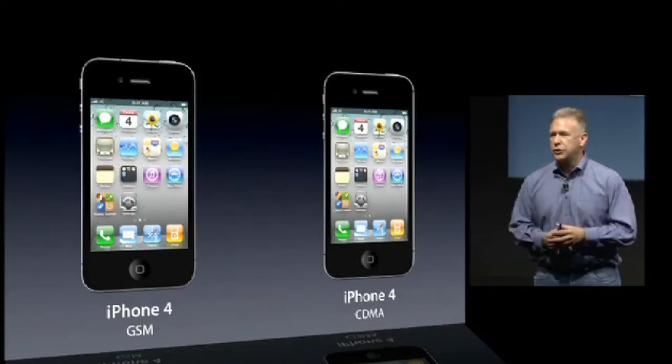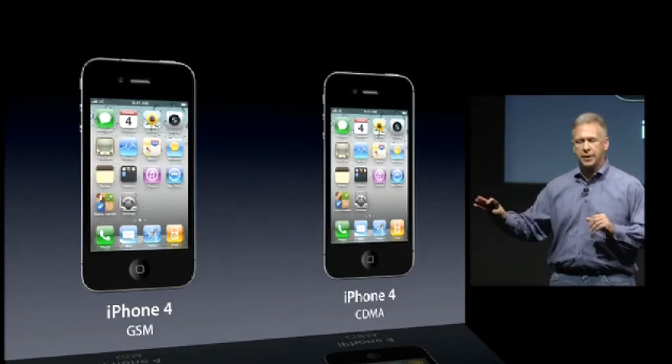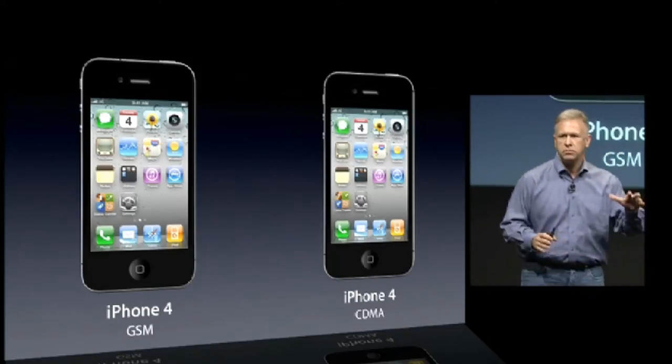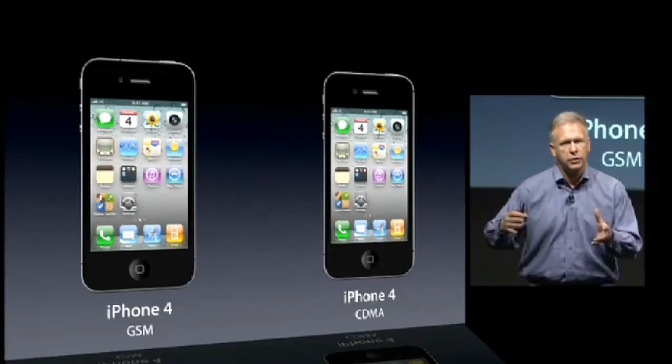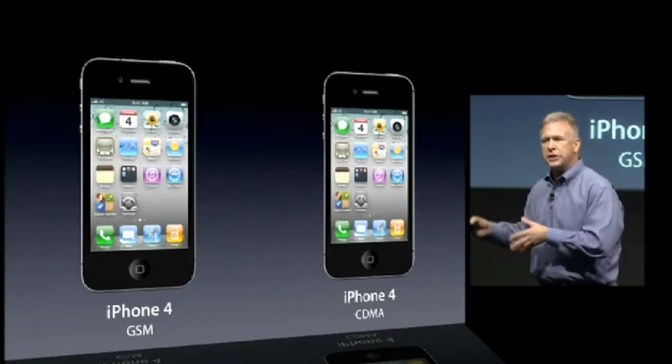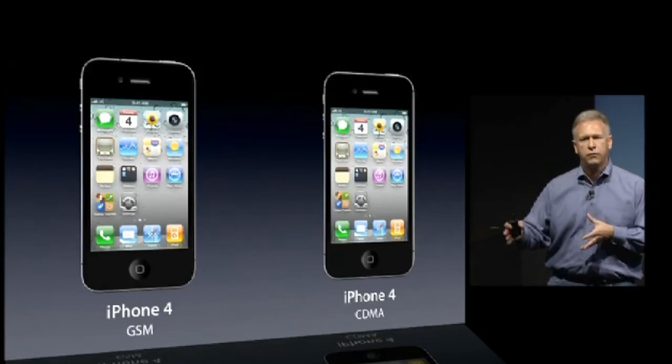If you know about these technologies, you know that the iPhone 4 came in two flavors, GSM and CDMA. They carry a GSM phone as your home network. When you roam around the world, you're more likely to find a GSM network that you can roam on. If you choose CDMA as your home network, well, you can't roam on a GSM network with an iPhone 4 when you travel.